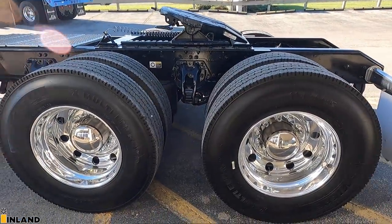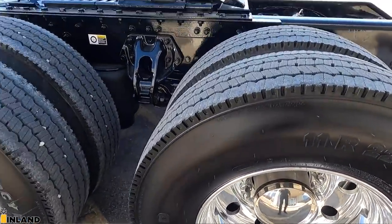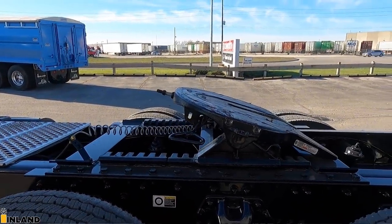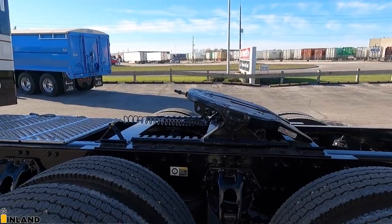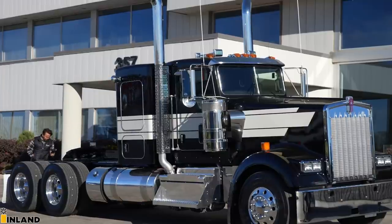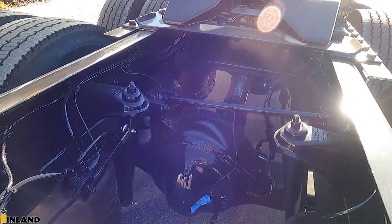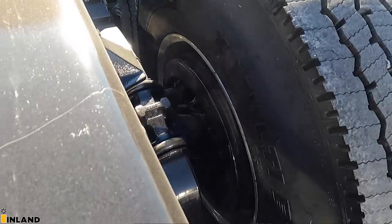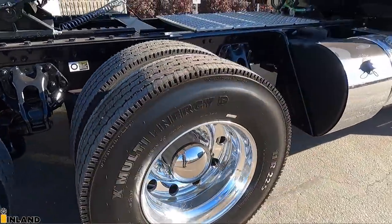We have the Alcoa rims that are mirror polish — not the Durabrights, these are mirror polish, you can get them a lot shinier. Nine-inch ride height, 24-inch sliding fifth wheel from Holland — kind of our standard go-to. This truck will be hauling Superbees, so it is designed for that application. The rear ends are the Dana Spicer high-performance 40s — the DSH-40s with the oil pump on the power divider — and a 3.90 gear ratio. We ordered this truck with drum brakes all the way around, just to keep consistent with the rest of their fleet. Common parts — it's always a good thing.